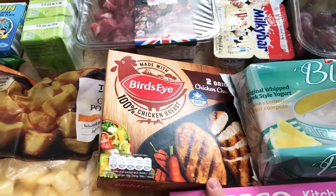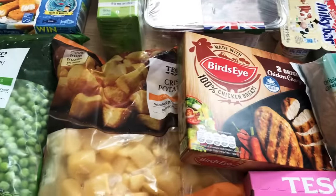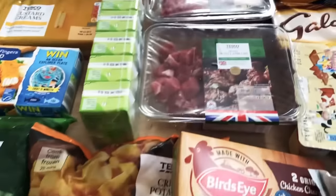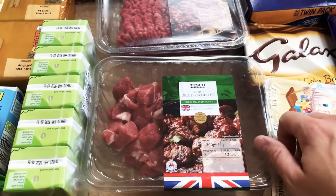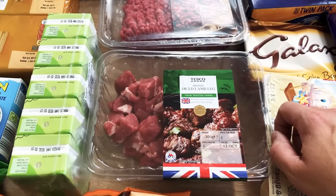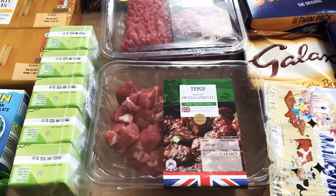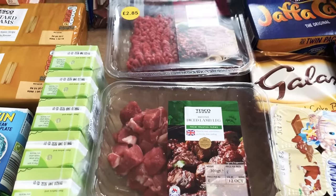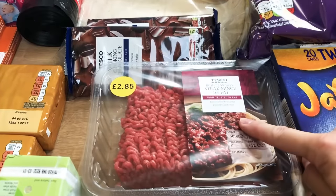Two chicken char grills which are great sometimes with gravy and veg for the kids. Some crispy potatoes just to have in there in case we need them. Then I've got some diced lamb leg which I'm going to pop in the slow cooker to try making a lamb tagine. I've got couscous to jazz up, some chickpeas and lentils, and I'm going to bung it all in with tons of spices and see how it comes out - I might actually film that one for a video.